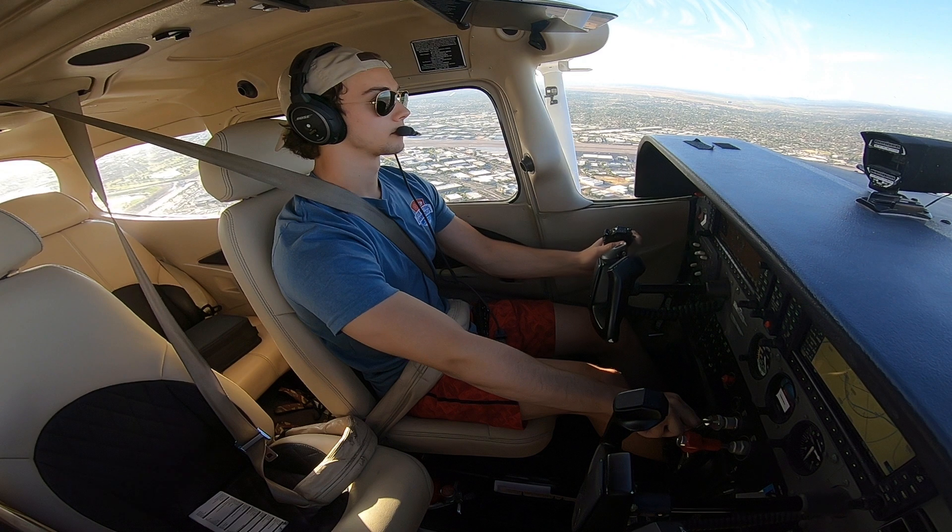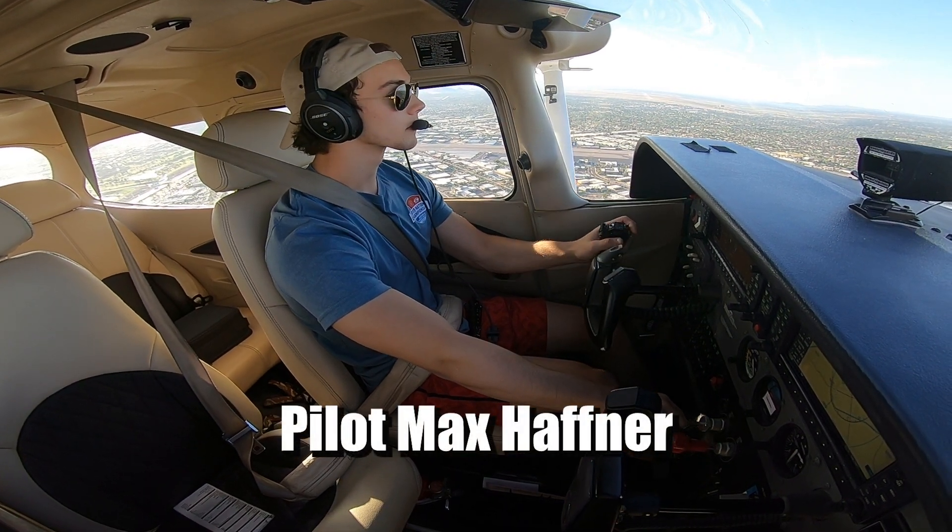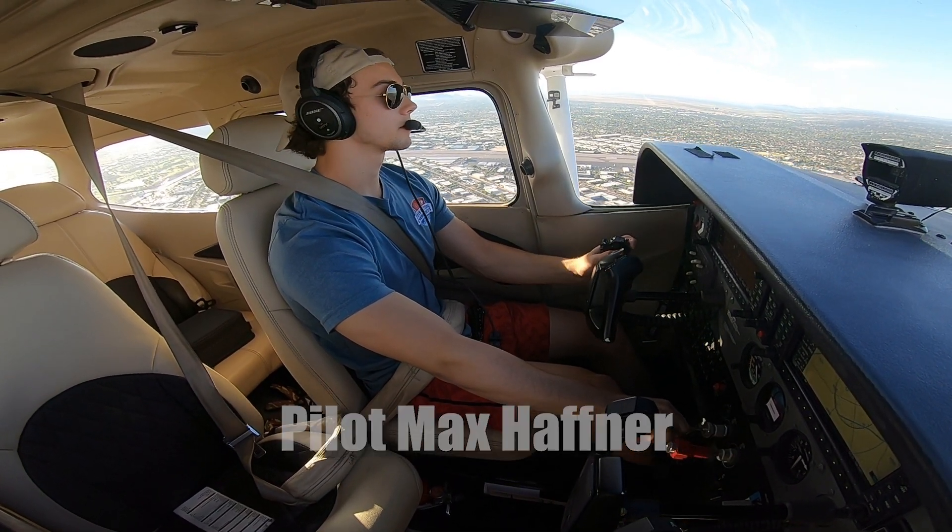Cessna 2-0 Charlie, you're number 2, flying Cessna short final, runway 3, clear, touch and go. Runway 3, clear, touch and go, 2-0 Charlie.